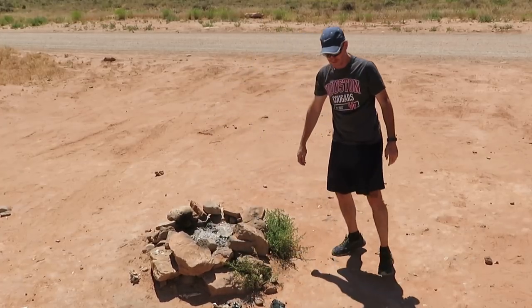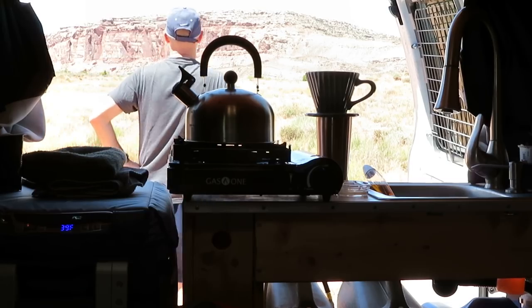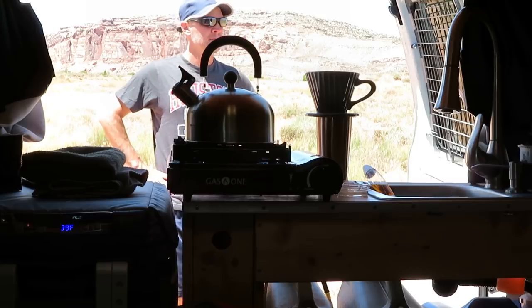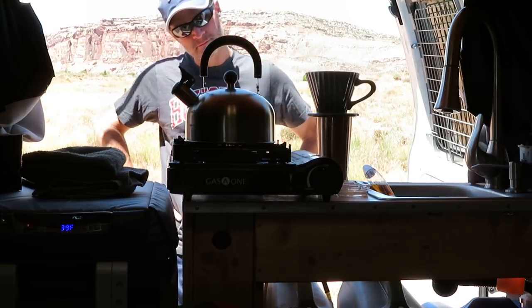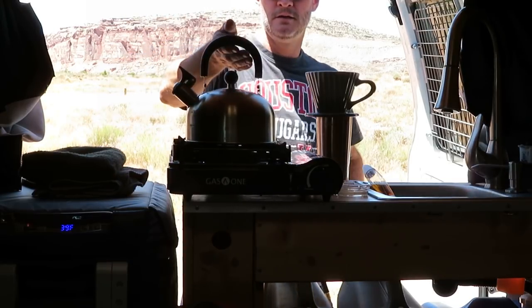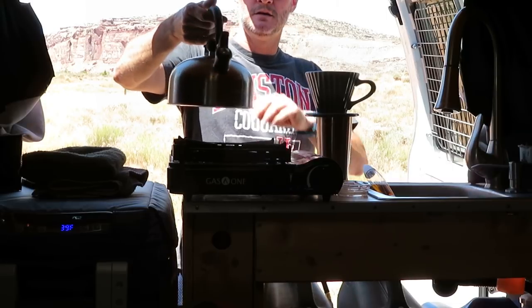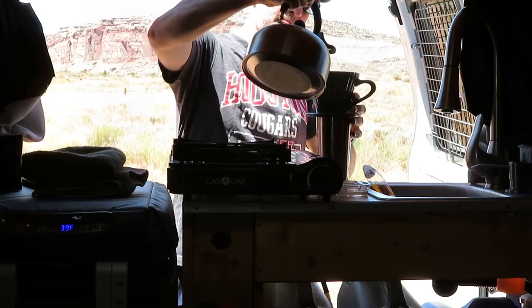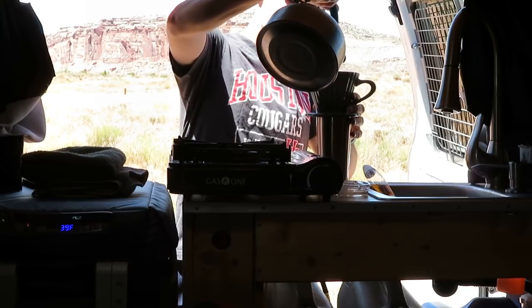Since this van and the build are holding up so well, I currently have no reason to build another camper van. So the dilemma is, what should I be making videos about? Well, I'm going to be making videos about my travel adventures, updates and improvements I make to the van, answers to common van life questions I hear all the time, and how you can earn money while on the road.